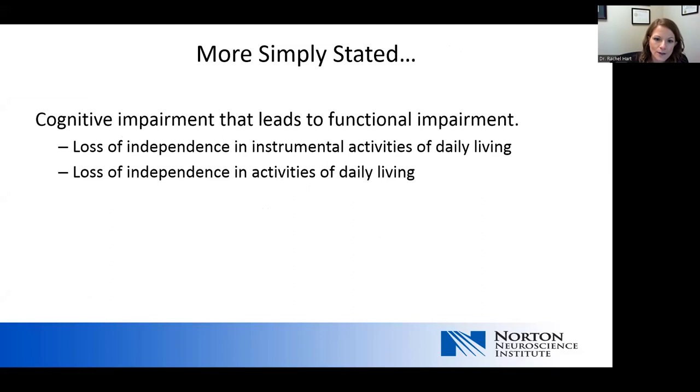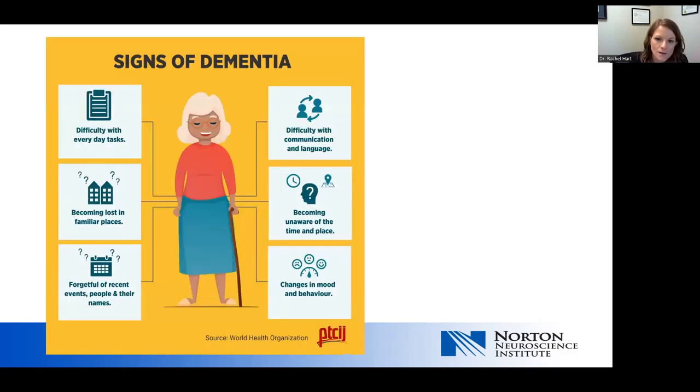A more simple way to look at this is that dementia really means there's cognitive impairment that leads to functional impairment. So because of someone's memory loss, they are also having loss of independence in their instrumental activities of daily living and/or activities of daily living. Patients and family members will describe difficulty completing everyday tasks, becoming lost in familiar places, being forgetful of recent events or people's names, difficulty with word finding or communication, becoming unaware of time and place, and changes in mood or behavior such as increased anxiety, irritability, or frustration.